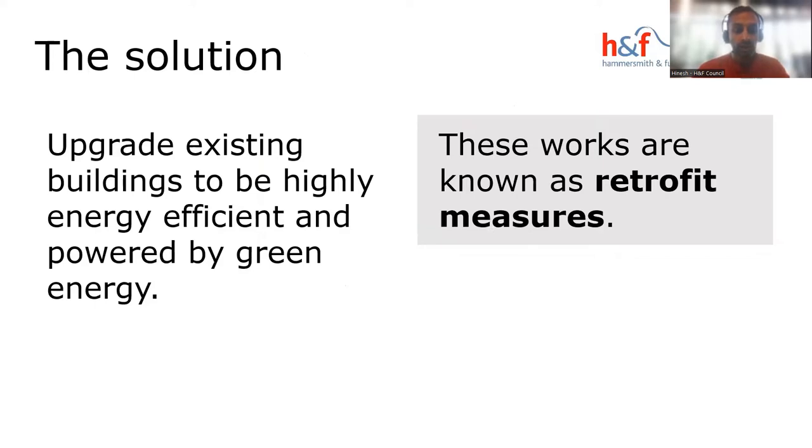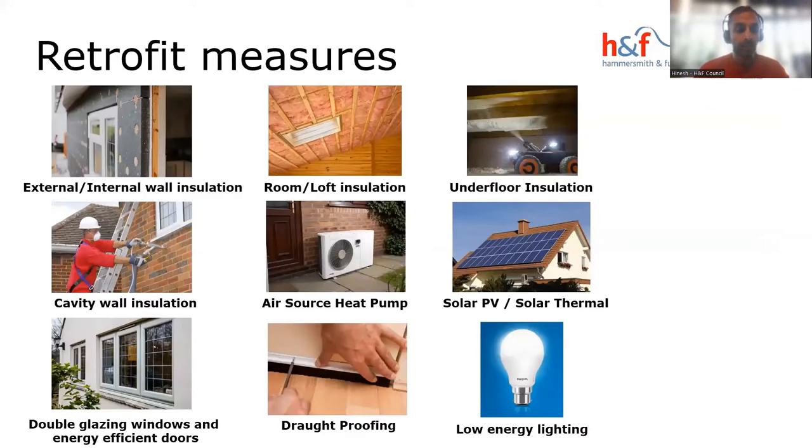The solution is to upgrade buildings to make them more energy efficient and powered by green energy — this is known as retrofit measures. Retrofit measures include external or internal wall insulation, loft, floor, or cavity wall insulation, and changing your heat sources to heat pumps or solar panels. Double glazing, draught proofing, and low-energy lighting are also really important retrofit measures.